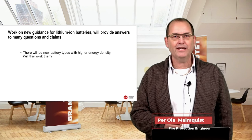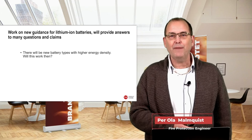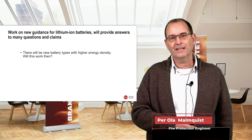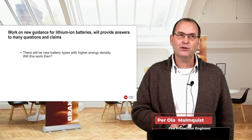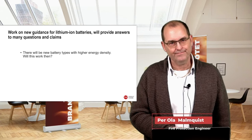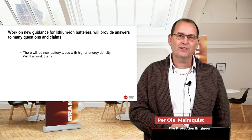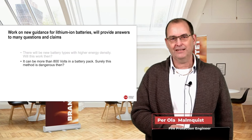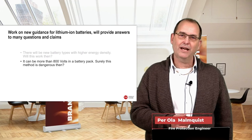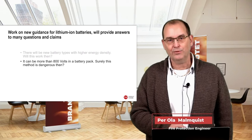There will be new battery types with higher energy density — will this method work then? To be honest, we don't know. It might work and it might not; we'll have to figure that out in the future. There are good arguments both ways. On electricity: it can be more than 800 volts in a battery pack — surely this method is dangerous? Yes, it can be dangerous if done the wrong way with the wrong tools. But it can be done safely, as shown in this report.